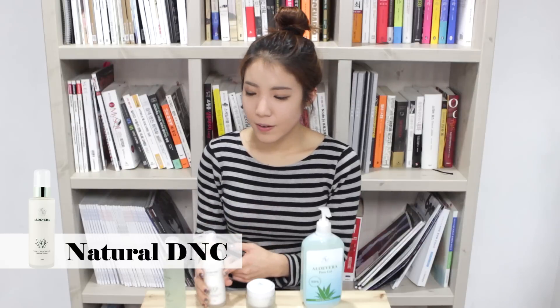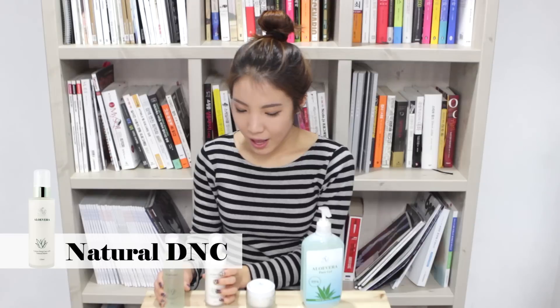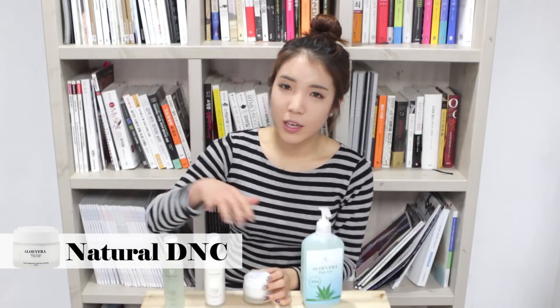This emulsion also contains aloe vera. If you use the toner and emulsion together, you can maximize the effect. So these two are great for basic skincare. And this is a cream that also contains aloe vera — if you use all of these together, you can maximize the benefits of aloe vera, which helps heal troubled skin and trouble spots.